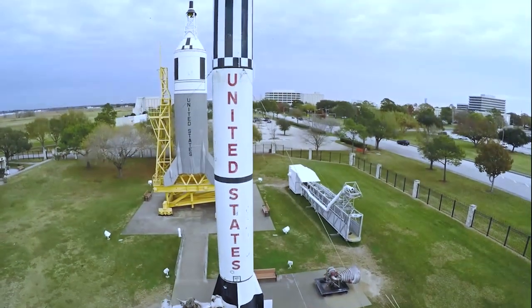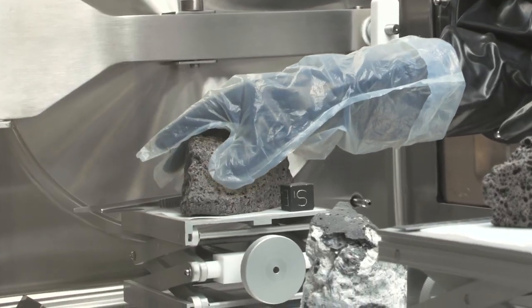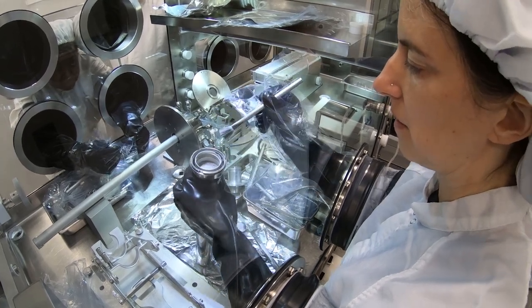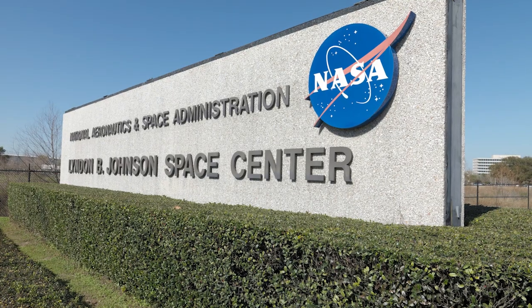This is the only place in the world where you go to work with moon rocks on the scale that we work with them and handle them every day. It's so exciting that the astronauts brought back the samples and they're here at Johnson Space Center.